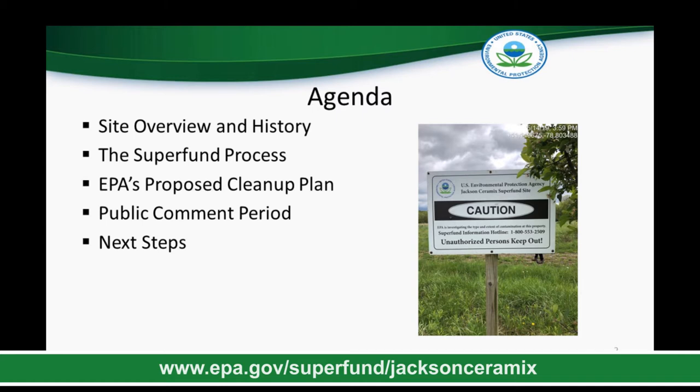Katie will discuss the proposed plans for cleanup of a portion of the site referred to as Operable Unit 1. EPA is accepting comments in a number of ways on the plan for cleanup of the site. Details on how you can provide comments will be covered later in this presentation. Please see the Jackson Ceramics site webpage for the full text of documents discussed here and additional information or updates on the site at any time.